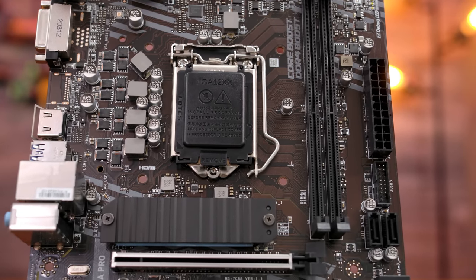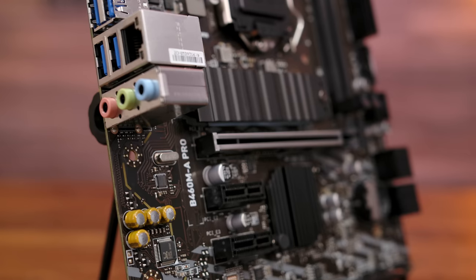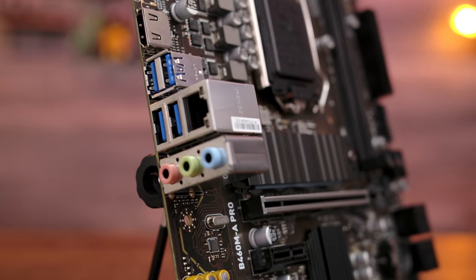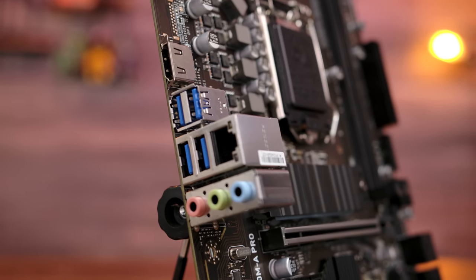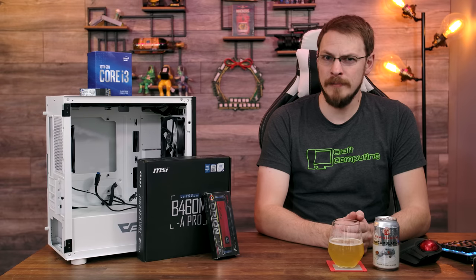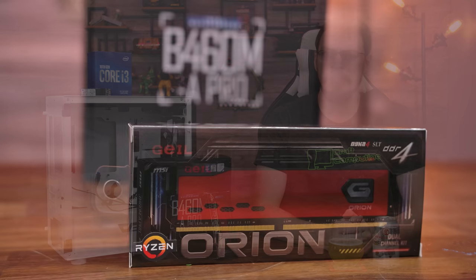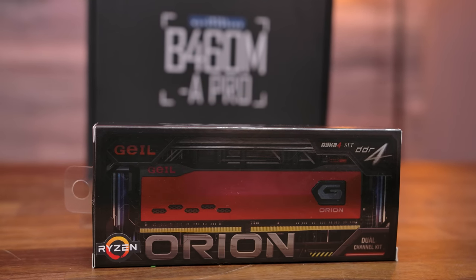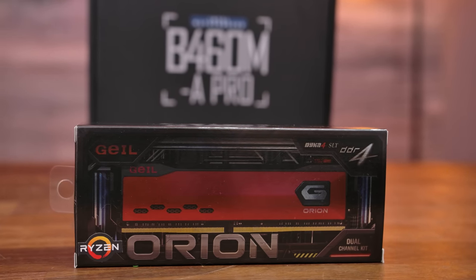The MSI B460M-A Pro has two DDR4 DIMM slots, a single PCIe x16 slot for your graphics card, one M.2, HDMI output, and gigabit LAN. It is certainly not the most full-featured board I've ever had on this channel, but at $73 I think it will do the job just fine. For system memory, Geel was kind enough to send over their 16GB Orion DDR4 3200MHz RAM, which should be a perfect match for this build.